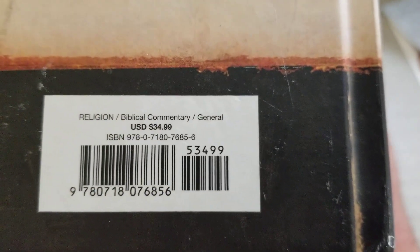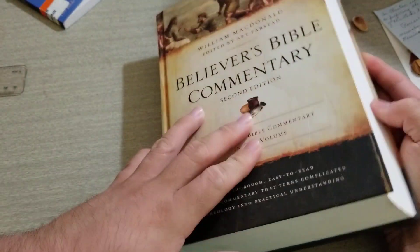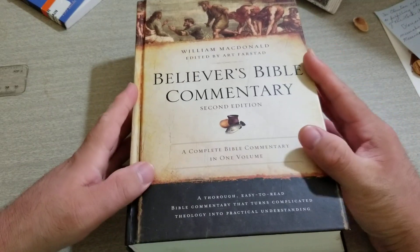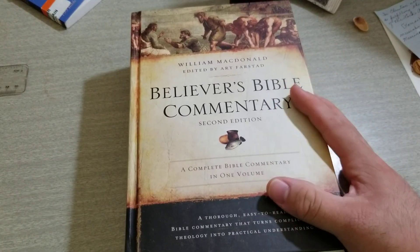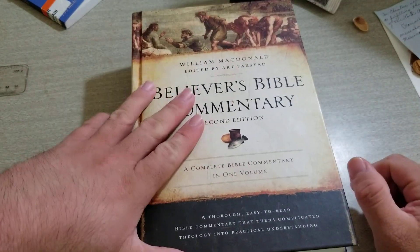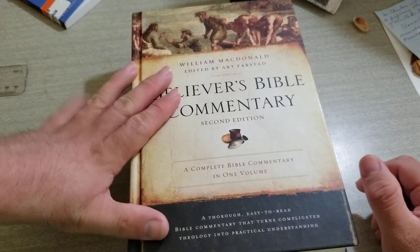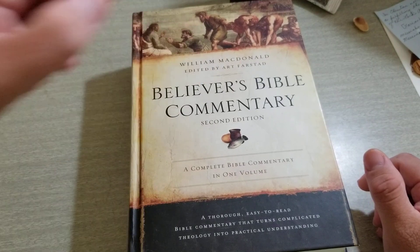Here's the price and the ISBN number if you want to pause it. Again, you see how thick it is. I've put this commentary into a lot of use. I do have this one and I also have a Matthew Henry commentary, but I prefer this one because it's easier to understand, it gets to the point quick, and it helps you to apply whatever you read into your life.